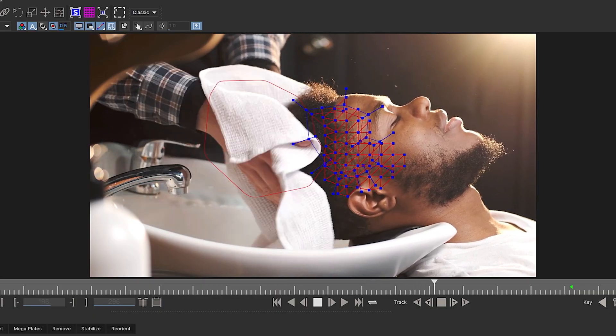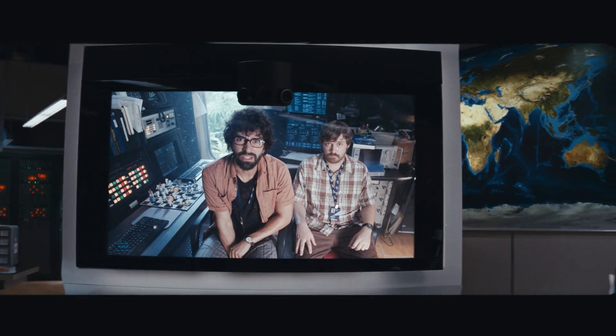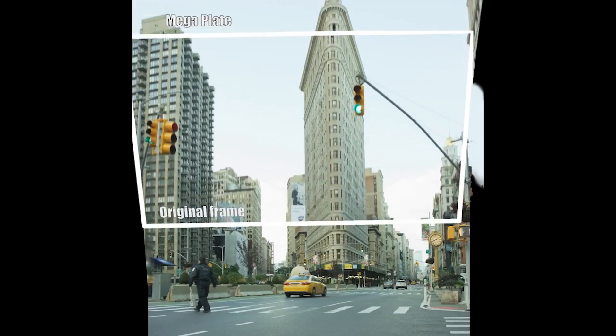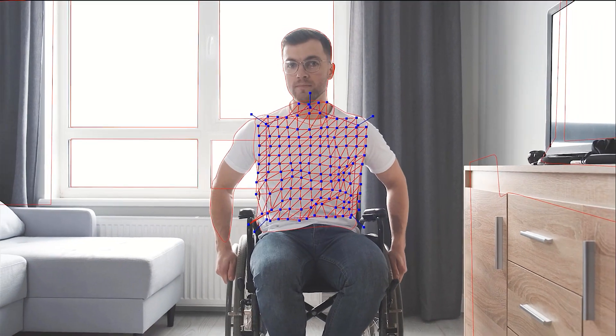And the Mocha team at Boris FX continues to push the technology forward. Tools like lens correction, magnetic splines, megaplates, 360 VR support, and the new PowerMesh subplanar tracking all make Mocha Pro an essential tool for post-production.